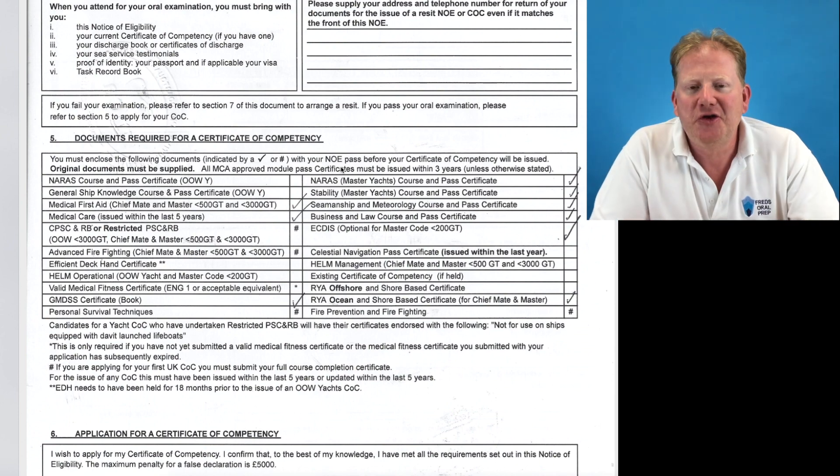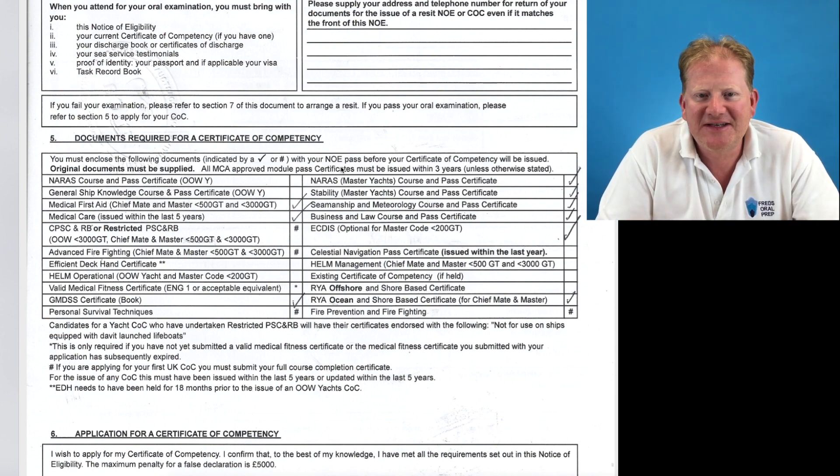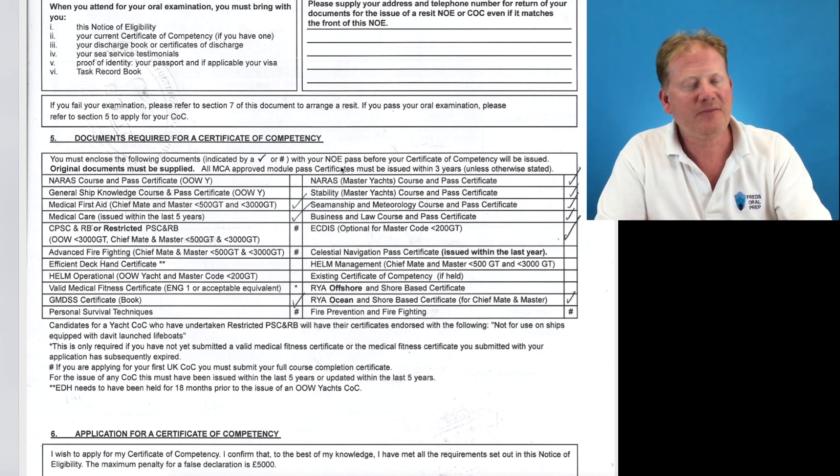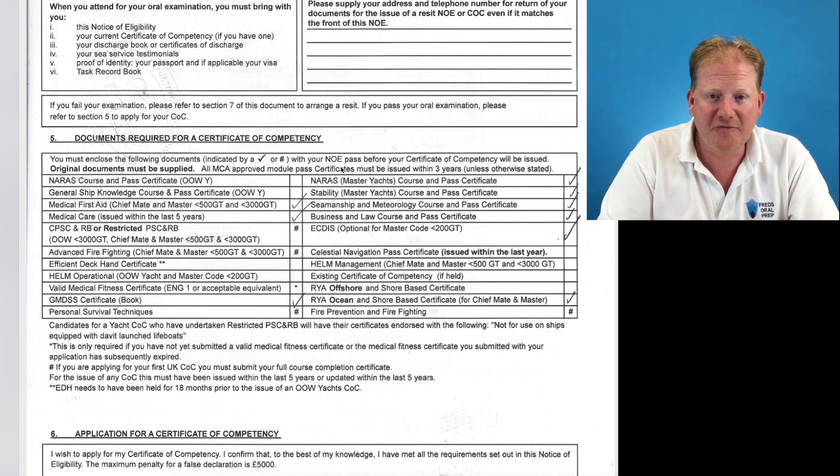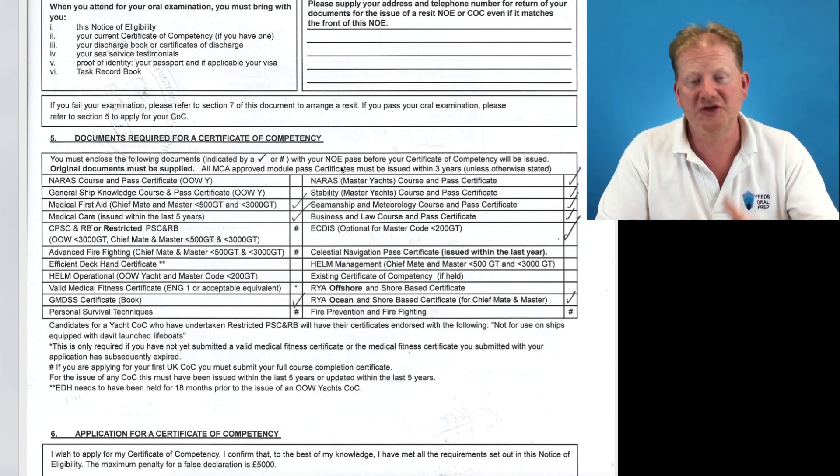To apply for your temporary COC during COVID times, you are looking to send a scan of your completed NOE signed by the examiner, plus anything that has a tick or a hash on the back, including your covering letter stating that you are applying for your OOW, Chief Mate, or Master's COC.